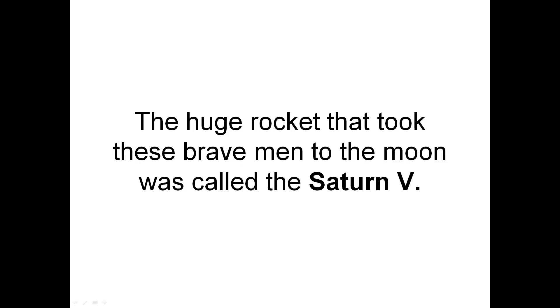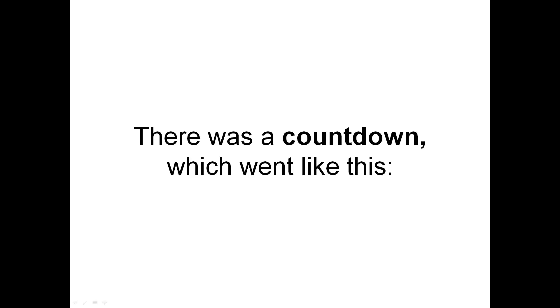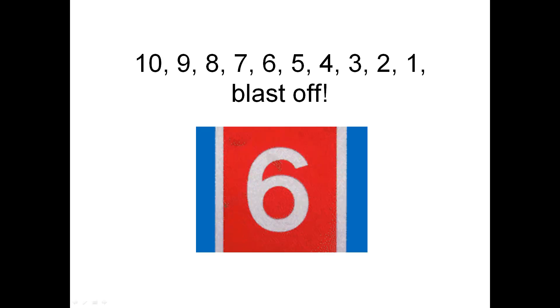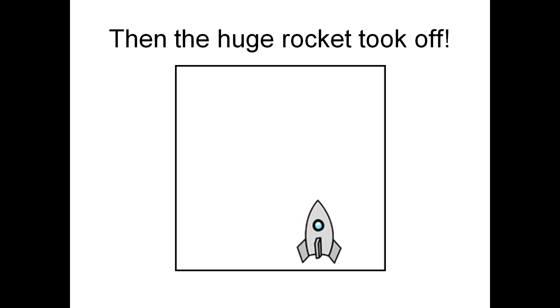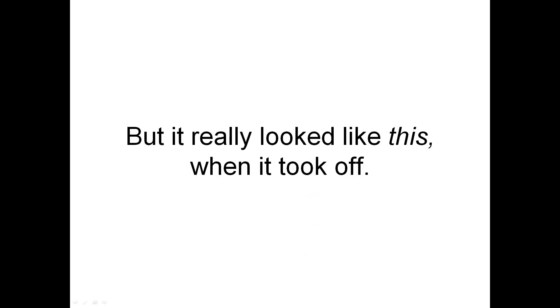The huge rocket that took these brave men to the Moon was called the Saturn V. There was a countdown, which went like this: ten, nine, eight, seven, six, five, four, three, two, one — blast off! Then the huge rocket took off. But it really looked like this when it took off.